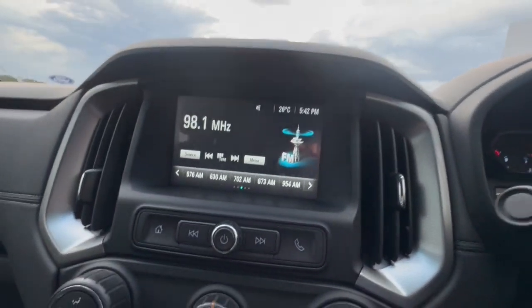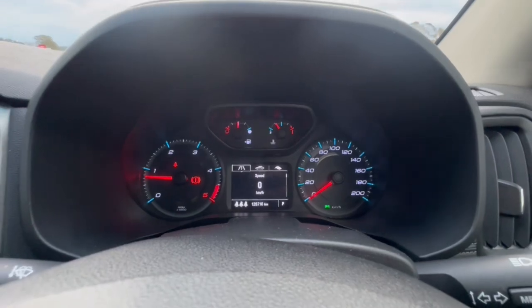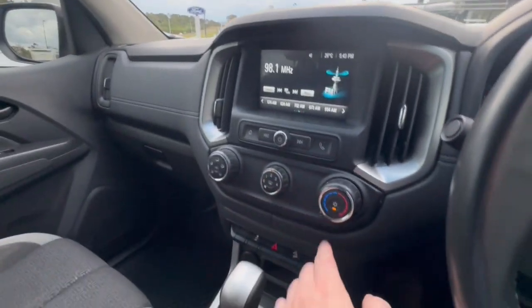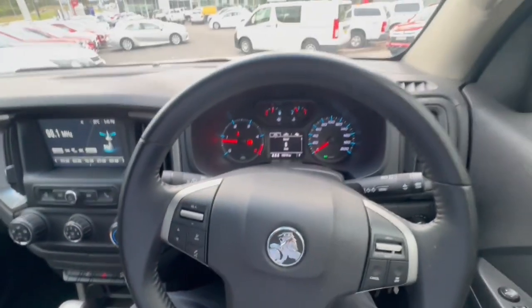Hopping through inside the vehicle, we do have our two keys and also have our digital speedo there — 128 k's. We do get our reverse camera, climate control, hill descent, automatic transmission, and so much more. We look forward to speaking with you soon.